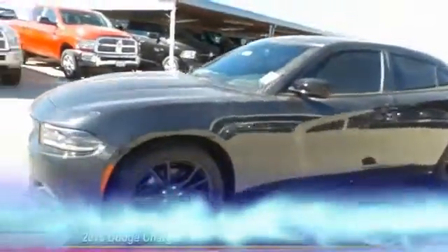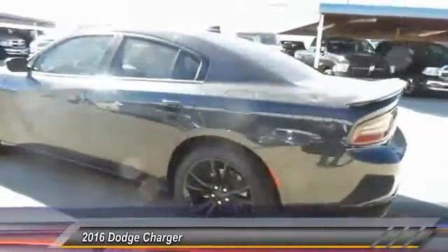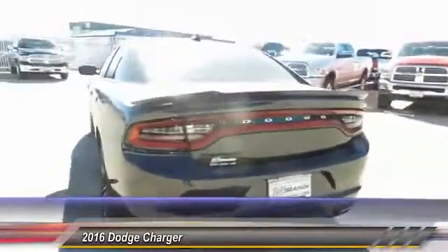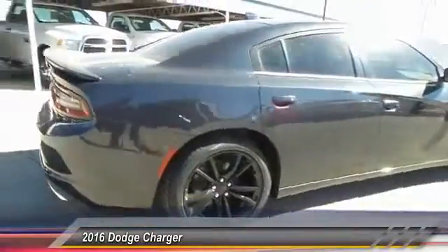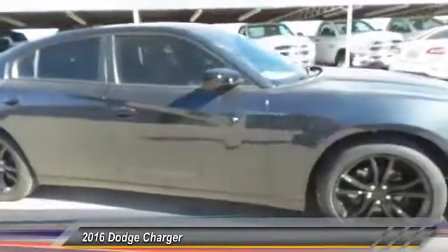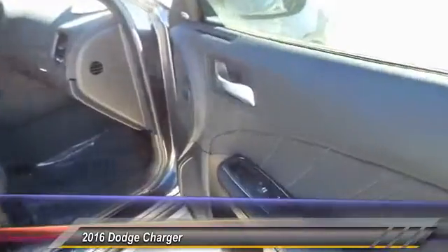The 2016 Dodge Charger — inject some versatility, comfort, and sophistication into your muscle. The Charger is a powerful sedan that excites at every turn. Peace of mind comes standard with the Charger's five-star government front and side impact crash test rating.